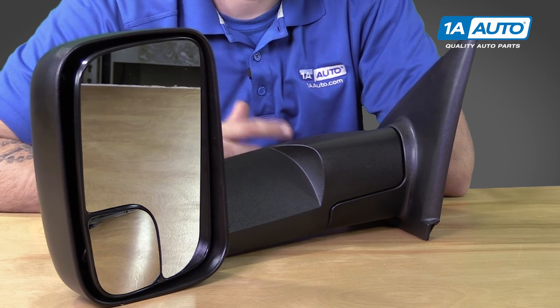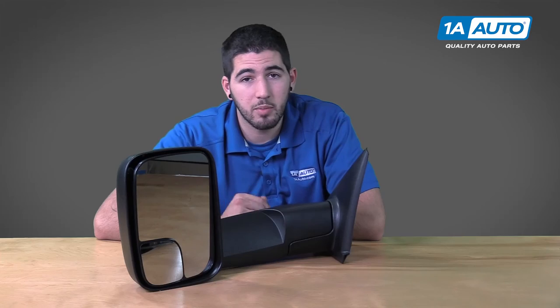So if you want to update the look and function of your 2002 to 2009 full size Dodge pickup with a high quality, low vibration tow mirror, this part from Trail Ridge truck accessories available through 1aauto.com is exactly what you need.